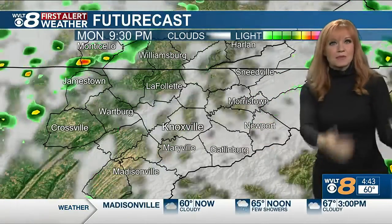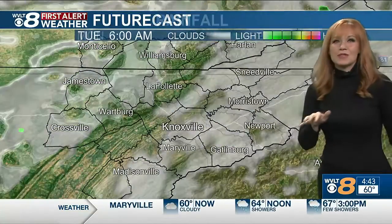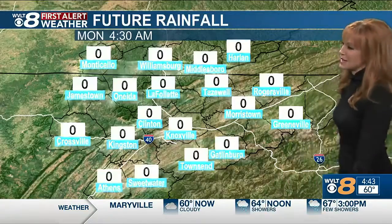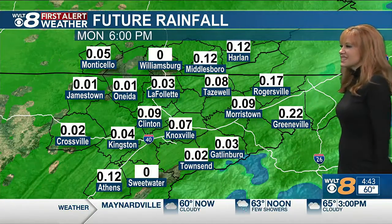Six, seven, eight p.m. trick-or-treating — a couple of sprinkles, more puddles than rainfall as those clouds are kind of slowly working their way out over the next couple of days. We'll have some better views. So the additional rainfall is still on that lighter side.